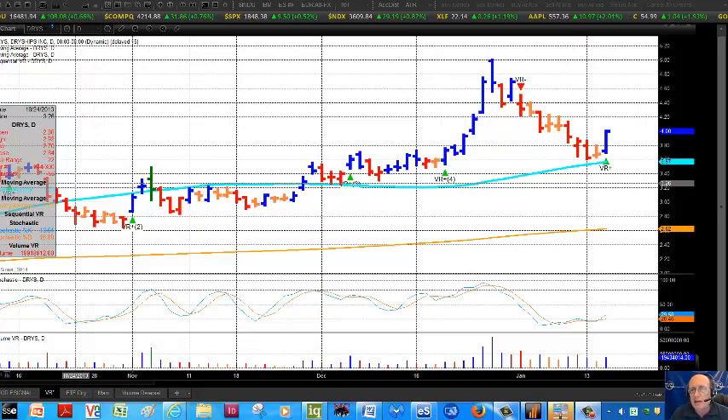We're long at VRTrader.com, and the correlation of the Leibovit VR signals is really uncanny. This has been almost a picture-perfect play using that indicator.